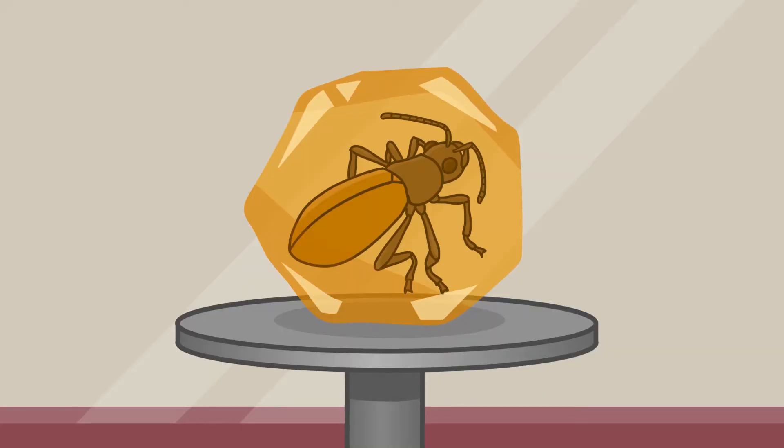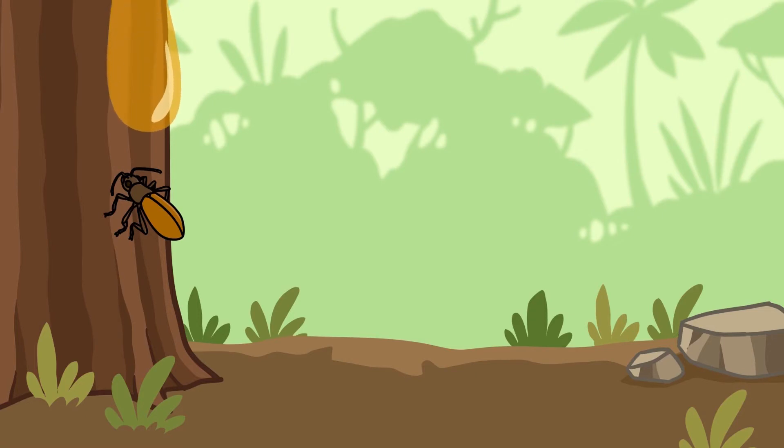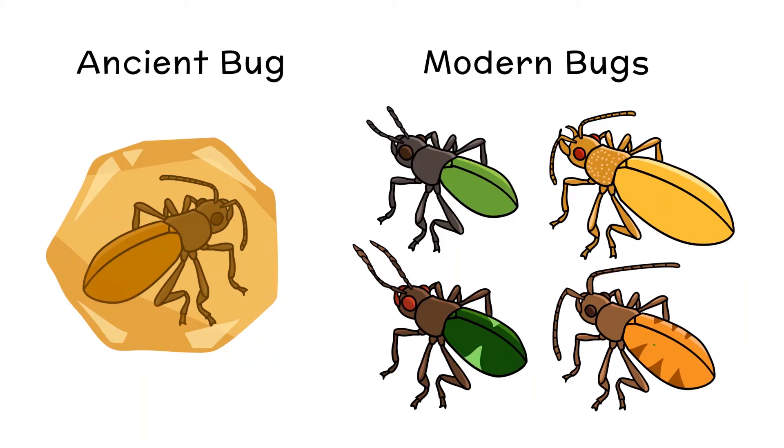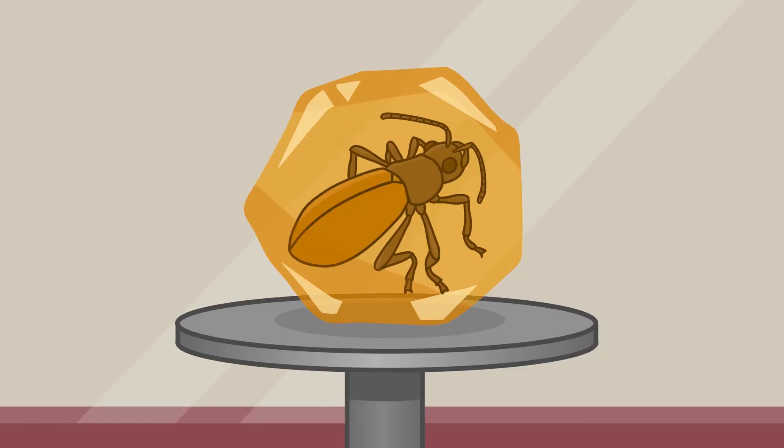A million-year-old bug that looks like the one I saw in the backyard yesterday. It says that it was trapped in tree sap that hardened into something called amber. And scientists study and compare these bugs to ones living today. I didn't know there were fossil insects. That's really cool.